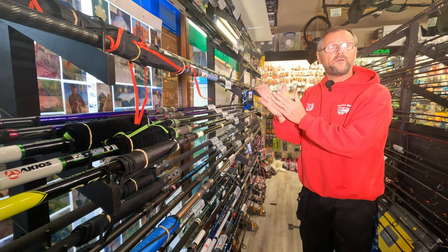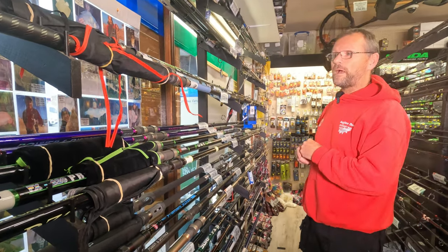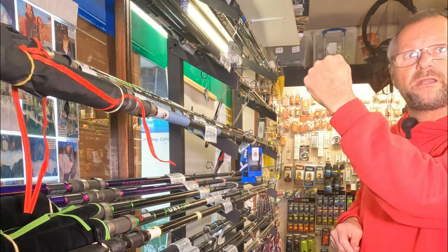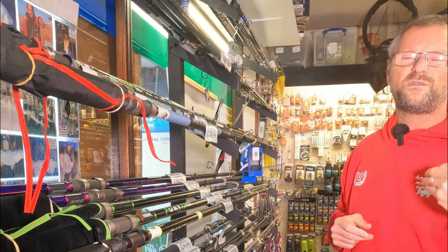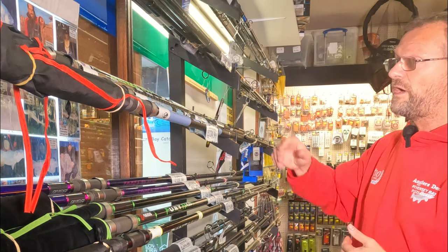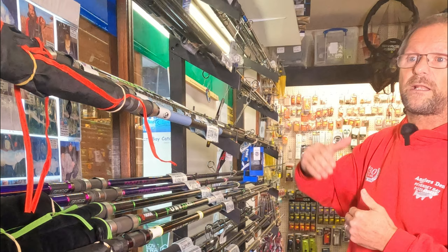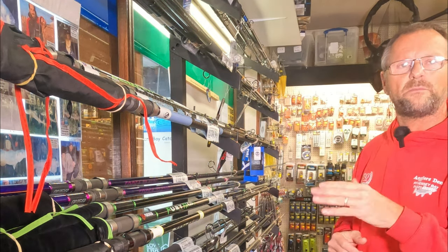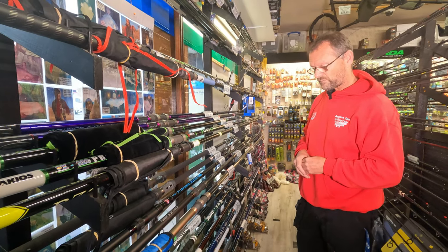The A5 and A6 are very similar - they've just got different tip actions. The A7 is a step up in class at around £200. It's very slightly slimmer - made of higher-grade carbon. As you step up in class you get a slimmer blank of the same weight, meaning it's more powerful. The A7 also has the hybrid tip. It's for someone who wants something a little lighter, more powerful, and slimmer - you do get what you pay for with rods.